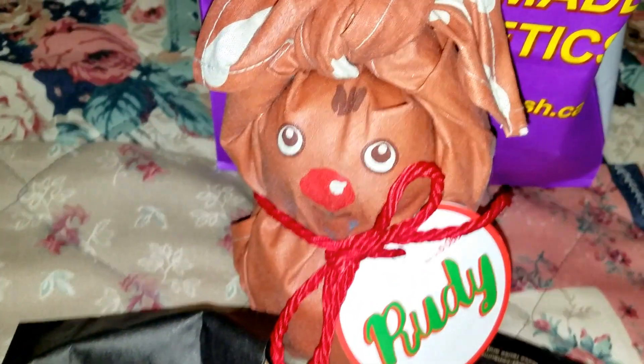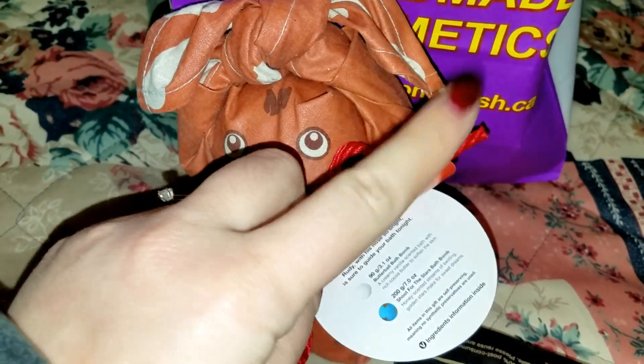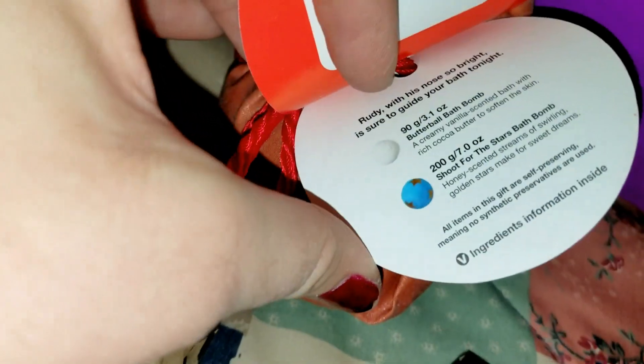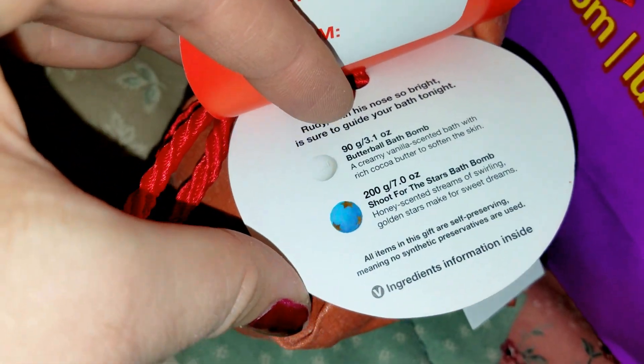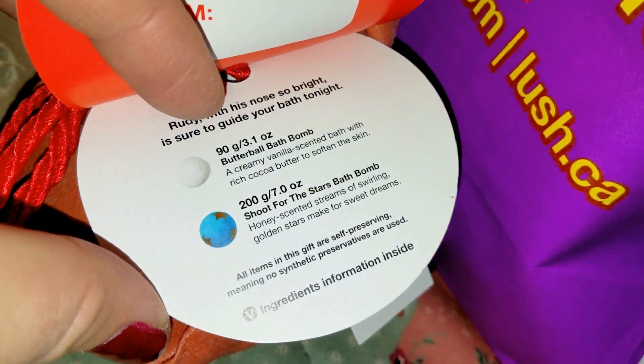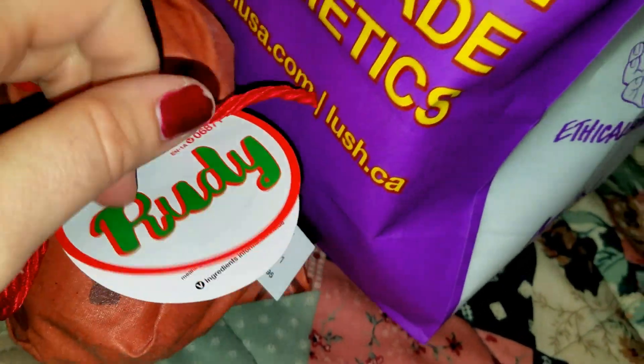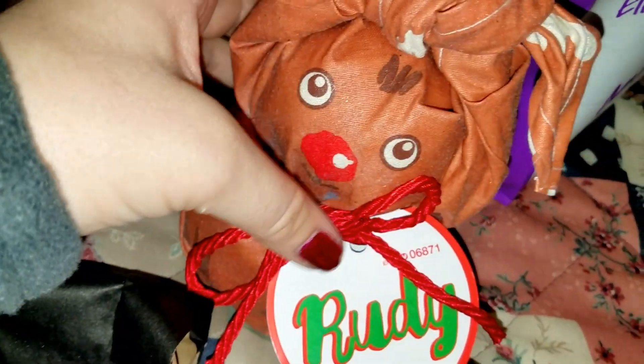Look at this adorable Rudy gift set. It comes with two bath bombs: the Butterball bath bomb and the Shoot for the Stars bath bomb. They did not have the Shoot for the Stars bath bomb sold separately in the Lush store — it was sold out, so I decided to get the gift set.